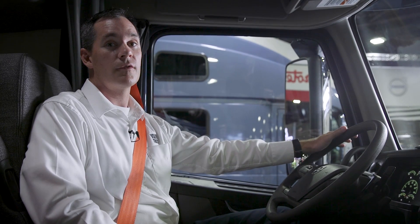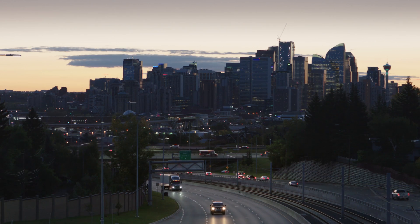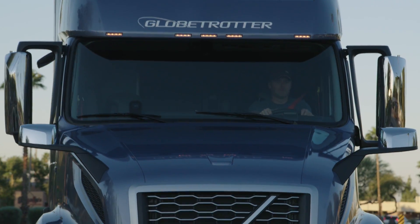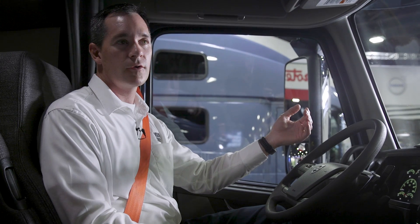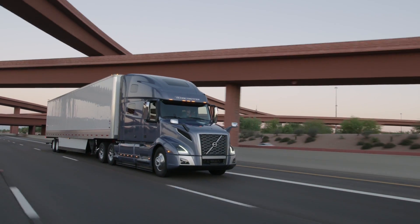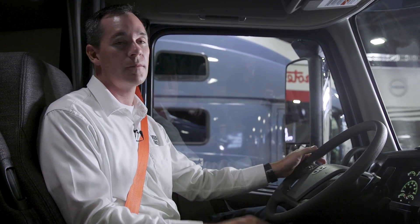Volvo Active Driver Assist is an active safety system that helps you bring your drivers home. It alerts and warns the driver in the event a vehicle ahead of them is going slower than they are, stopping suddenly on the road, or if they run up on a stopped vehicle — say, for example, at night.